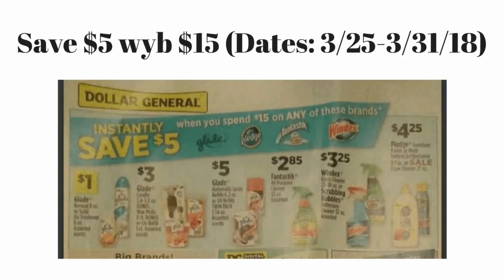This instant savings list is actually going to start March 25th to March 31st — definitely go ahead and start looking around for these coupons. This is a really exciting list, it's super long. Don't worry, I will have a spreadsheet for you guys to look at and it will be in the description box. As you can see here, it's save five dollars when you spend fifteen dollars on any of these products.